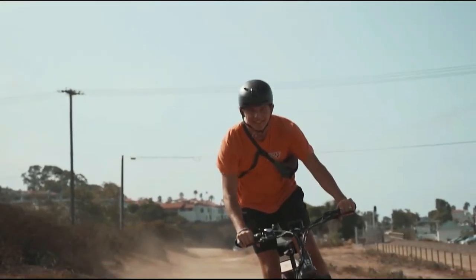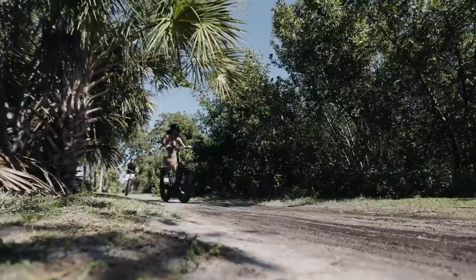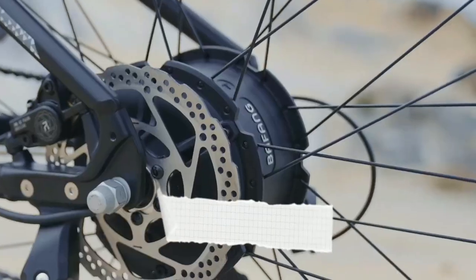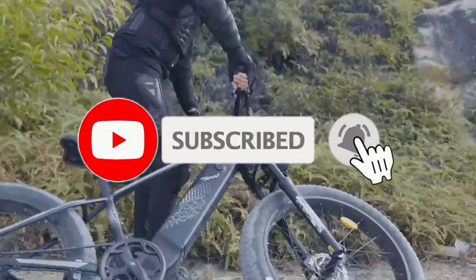Hey everyone, in this video we will look at the 5 best longest-range electric bikes in 2023. We have compiled this list based on performance, safety, and price. If you want more product information, I've included links in the description box below. Like, comment, and don't forget to subscribe. Now let's get started.